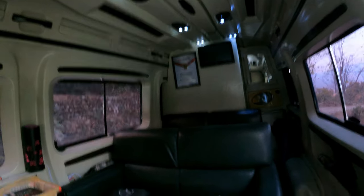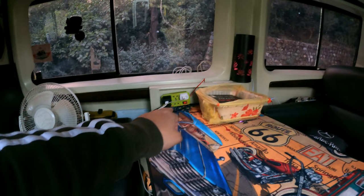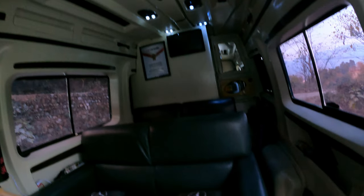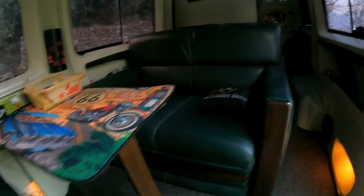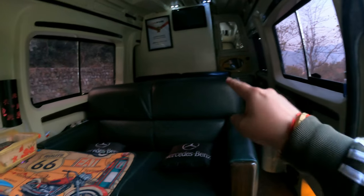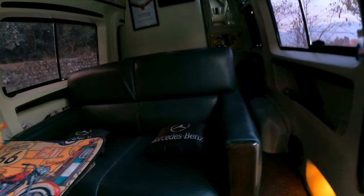There are two TV screens, and it has all the things you want — charging ports — and it is very well built. These sofas can also be converted into beds. Let me show you: this is the full setup in which you turn this table up and then extend your sofa from here. The back of the sofa reclines down, and there is a grab handle here. Going further back you can see there is a microwave and a fridge.